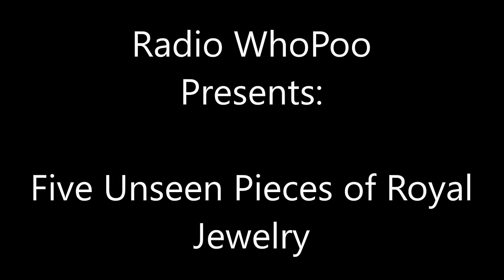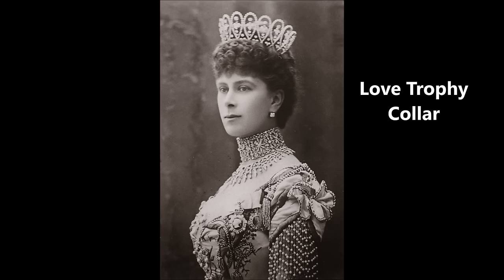Here are five pieces from the royal vaults that haven't been seen in decades. With a new monarch, King Charles III, on the British throne, maybe we will see some of this jewelry again.